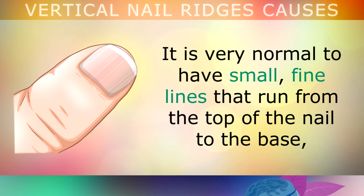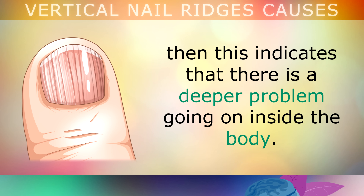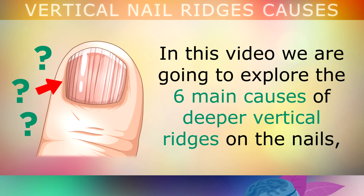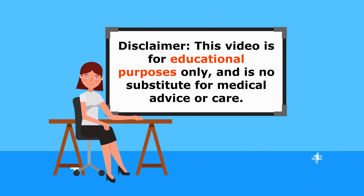Now please be aware, it's very normal to have small fine lines that run from the top of the nail to the base. However, if these lines begin to develop into larger, deeper ridges, then this usually indicates that there is a deeper problem going on inside your body. Your nails carry nerve centres beneath them, which are amongst some of the first to get affected when there is something wrong. In this video we are going to explore the 6 main causes of deeper vertical ridges on the nails, and also how to fix this using nutrition and natural remedies. This video is for educational purposes only, so do speak to your doctor if you have any medical concerns.